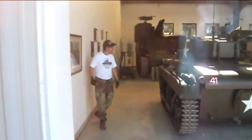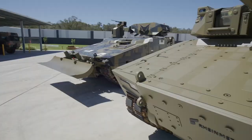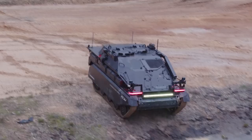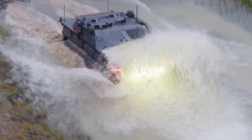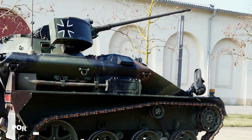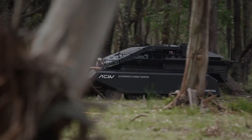Coming in at number 2, we have the Rheinmetall Wiesel 1. Paratroopers needed to be protected from some weapons and, at the very least, carry certain anti-tank weaponry. With this in mind, the Rheinmetall AG Wiesel 1 was developed. At first, they were intended to be small enough to be flown by cargo planes, but subsequently they wanted to be able to transport it by helicopters. When it was created by Porsche in the middle of the 1980s, there was just one basic design with a 20mm autocannon. In cross-country terrain, it can travel at 65 km/h, and 80 km/h on roads.